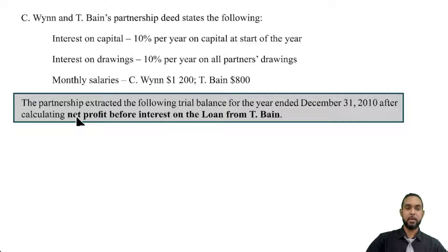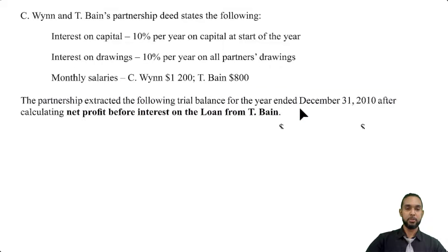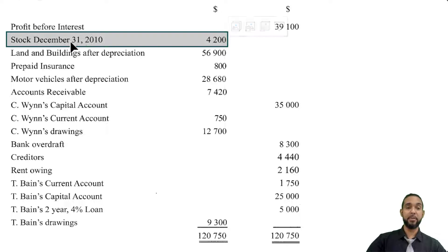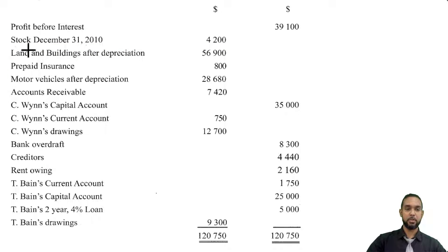Next, they tell us that the partnership extracted a trial balance for the year ended December 31, 2010, after calculating net profit before interest on the loan from TBIN. So they worked out the entire trading account with the exception of the interest on whatever loan there is, and this is the net profit there. We also have closing stocks — normally closing stock is included in your list of additional information below the trial balance, so the fact that it's in the trial balance says it's already been adjusted for. We also have land and buildings after depreciation, so that's the net book value.